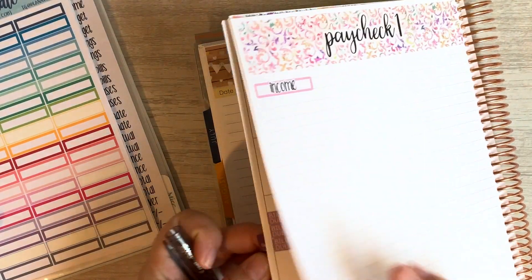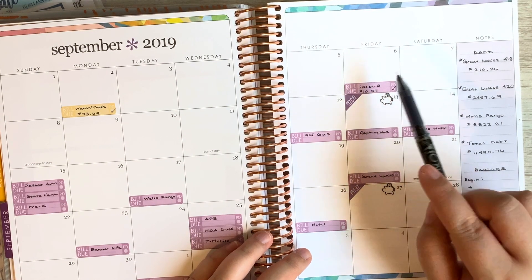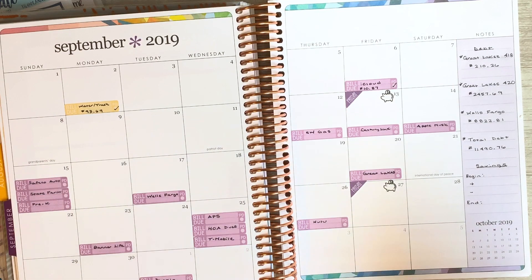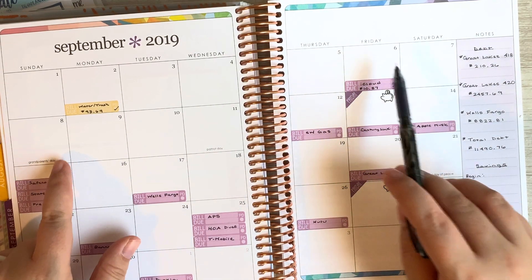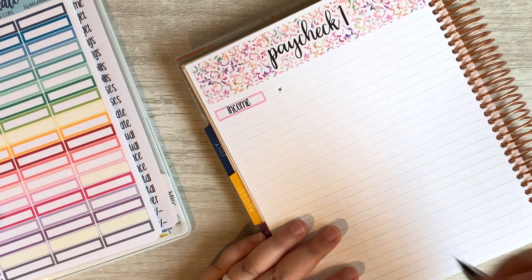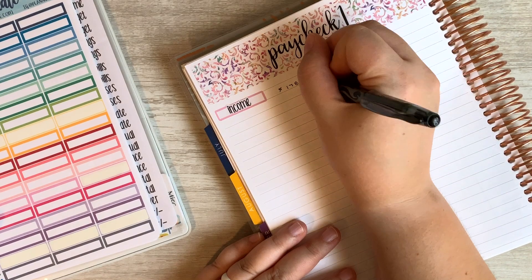Our weeks go from the first paycheck of the month. So for example, we're paid on September 6th, which is Friday. I have major pregnancy brain, so if I don't make sense or lose my train of thought, I apologize ahead of time. Paycheck one runs from September 6th through September 12th, and this is where I can also see the bills that are due during that week. The total balance we're working with is $1,781.32.